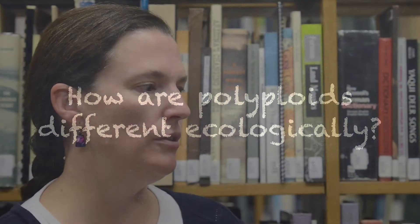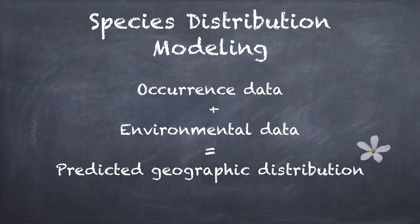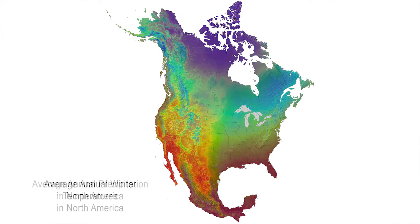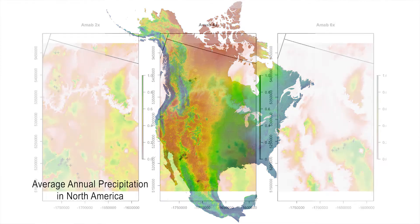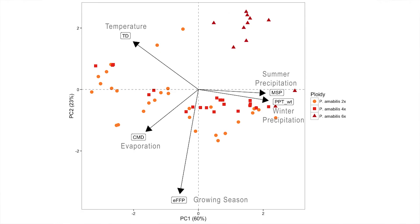One way to determine whether populations of different ploidy levels occupy different environments is to use species distribution modeling, which makes use of environmental data across the range. You use analyses that compare where do your diploid species occur, where do your tetraploid species occur, where do your hexaploid species occur, and what are the precise environmental characteristics at those locations.